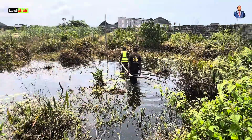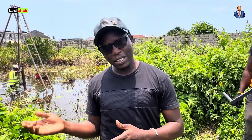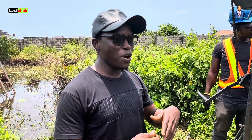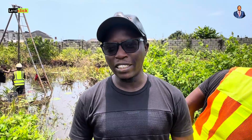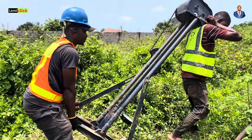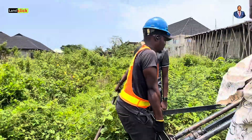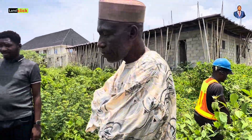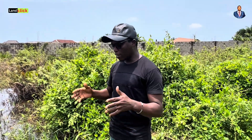A lot of people ask: why is it really compulsory to do all these tests? In those days our parents used to build without any of this. It is very compulsory — look around you, buildings are cracking, buildings are collapsing, buildings are sinking. In some areas around Lagos you see a whole building already inside the ground. If a proper geotechnical investigation had been carried out, those risks would have been mitigated.